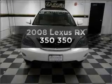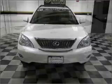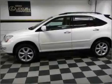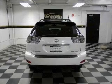Imagine yourself in this 2008 Lexus RX 350. Travel the roads in style and comfort in this great vehicle with a reliable 6-cylinder engine that responds smoothly to its 5-speed automatic transmission.